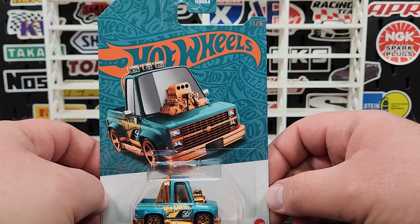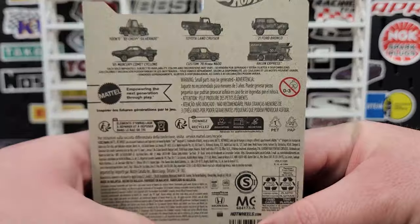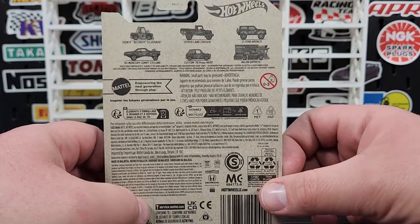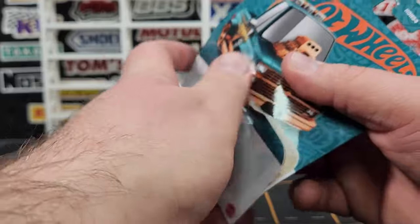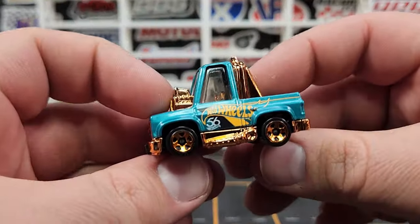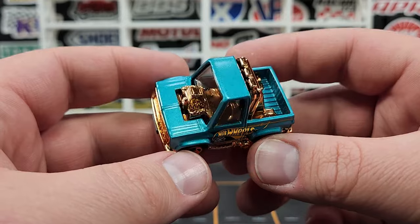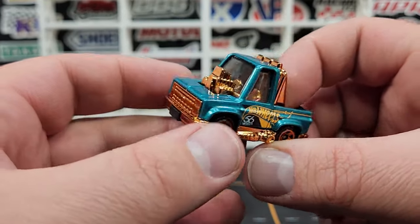This is number one of six — the Tuned '83 Silverado. That is the mix on the back. The Ryzen Express is the chase treasure hunt because there's only one in the case, which is absolutely ridiculous, but it is what it is. This theme has been out for a little bit and I have not found it in retail stores, so I went ahead and purchased a case from J Car.